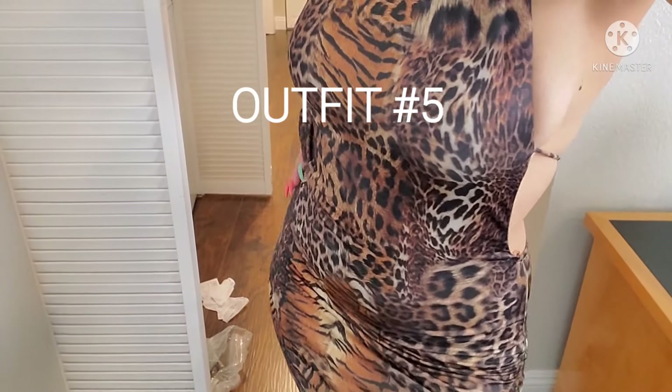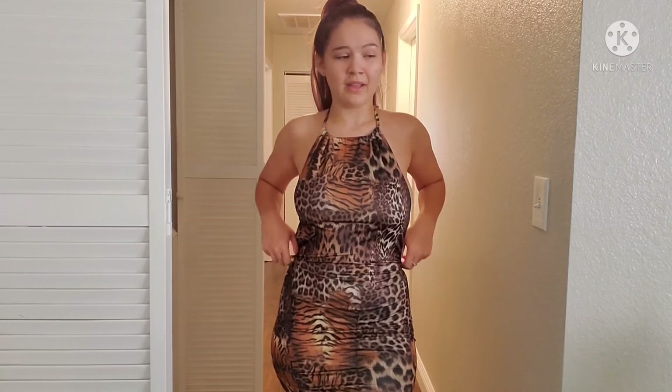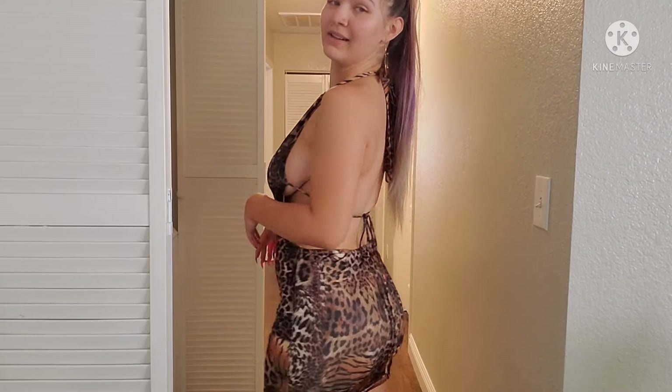Here we are with outfit number five — it's like an animal print dress and I'm really loving this one. I feel a little frisky to be honest. I feel like animal print can look good on pretty much anybody — it's kind of like stripes or polka dots that make you look slimmer. This is so cute and it's like a silky material. I definitely wouldn't wear this during the day — it's something I'd wear at night, like a lounge or nightclub.